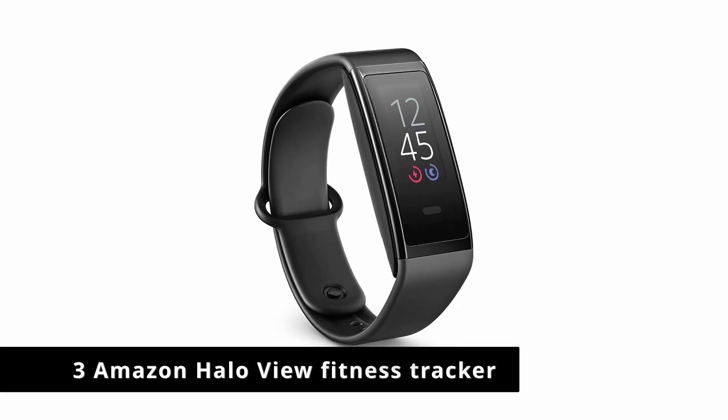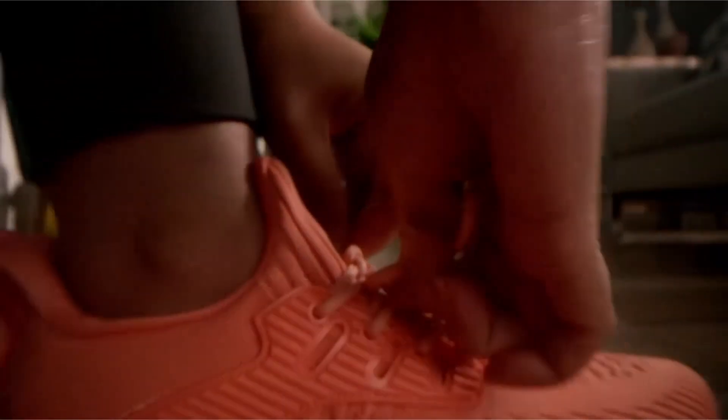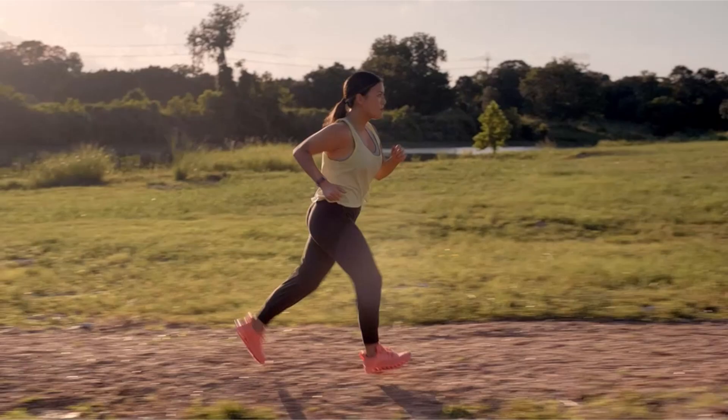Number 3: Amazon Halo View Fitness Tracker. Access key halo health metrics like heart rate, activity points, sleep score, and on-demand blood oxygen levels on the Halo View color touch display.